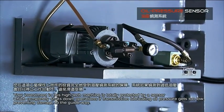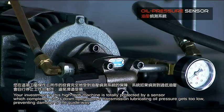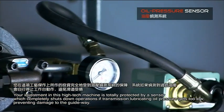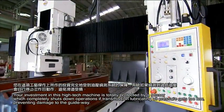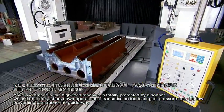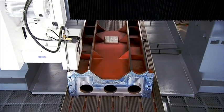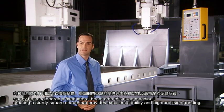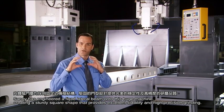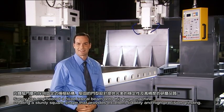Your investment in this high-tech machine is totally protected by a sensor which completely shuts down operations if transmission lubricating oil pressure gets too low, preventing damage to the guideway. Sunny has engineered a fixed lateral beam onto this huge machine that creates a sturdy square shape, providing excellent stability for high-precision grinding.